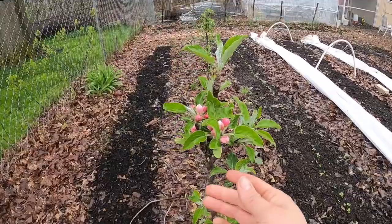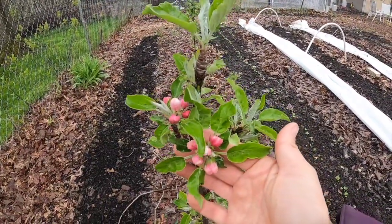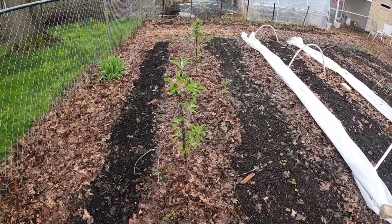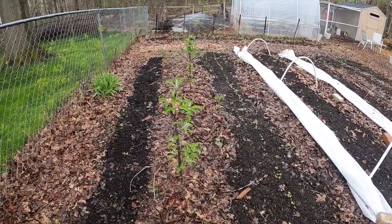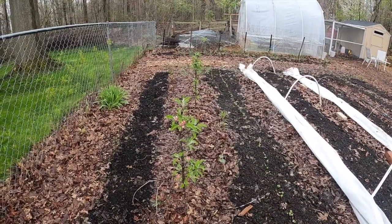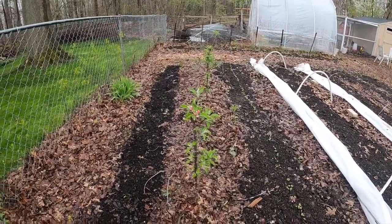Apple trees are looking pretty good. I have no idea if this year we're going to get apples. These are those silly apple trees I bought from Burpee when I didn't know what I was doing — they're like these vertical one-stem apple trees. I should not have bought them, but I did. They're doing okay though, they're growing.